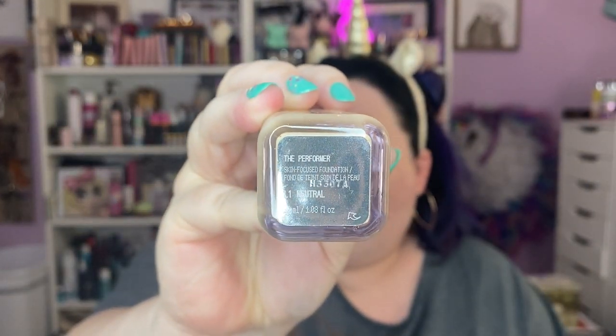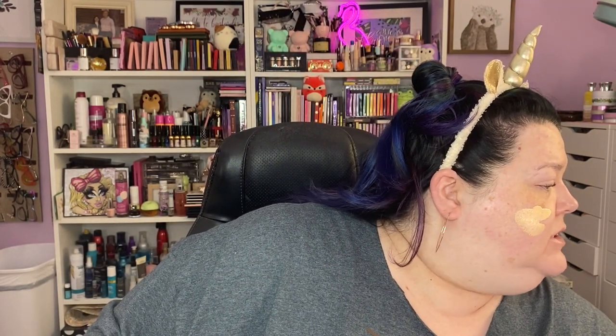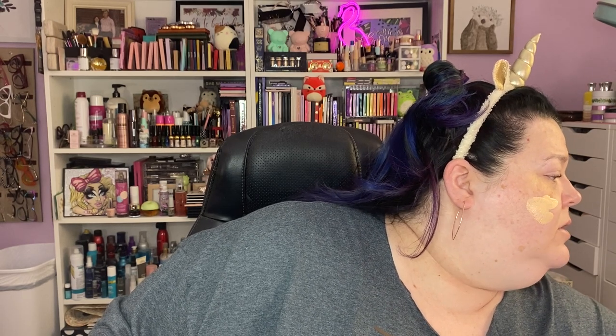I don't think I'm gonna do any pore filling. This is new to me-ish — it's the About Face The Performer. I got L1 Neutral, and this is their Skin Focused Foundation. We've got a buckfoot applicator here. She's looking a little yellow, but we'll see how we do. Shall we find a brush?